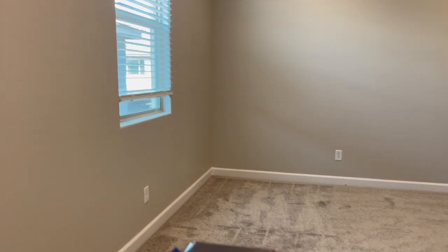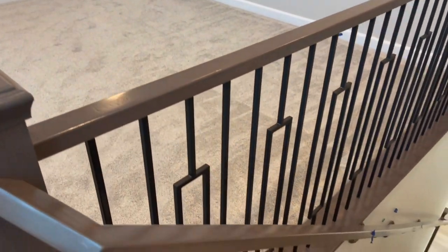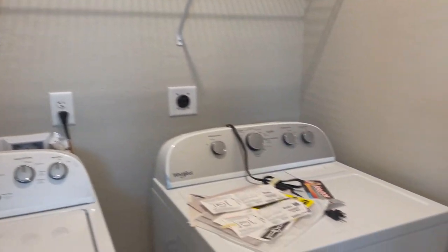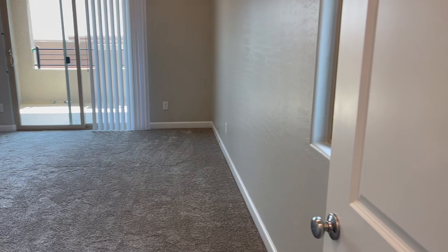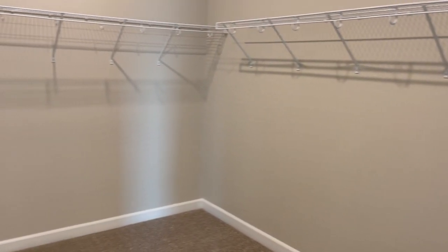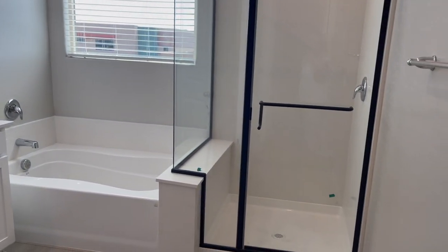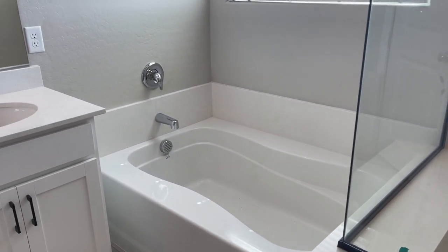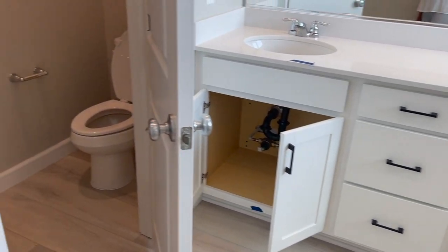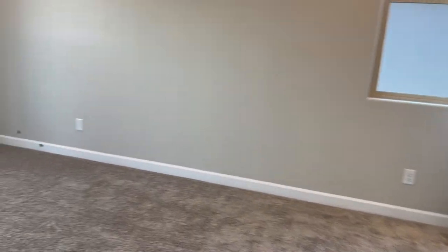My clients paid extra to have all the blinds already installed. As you walk up the stairs, you have the loft and they spent extra on the railing. Then you have the laundry room, which they spent money on getting the appliances already. They're going to make this home into a rental, so they just want to have everything here when they move in. It's a big bedroom and a big closet. This was an upgrade as well with the black shower enclosure and the tub. They went with the builder-grade countertops, which is a quartz, but they upgraded the cabinets.